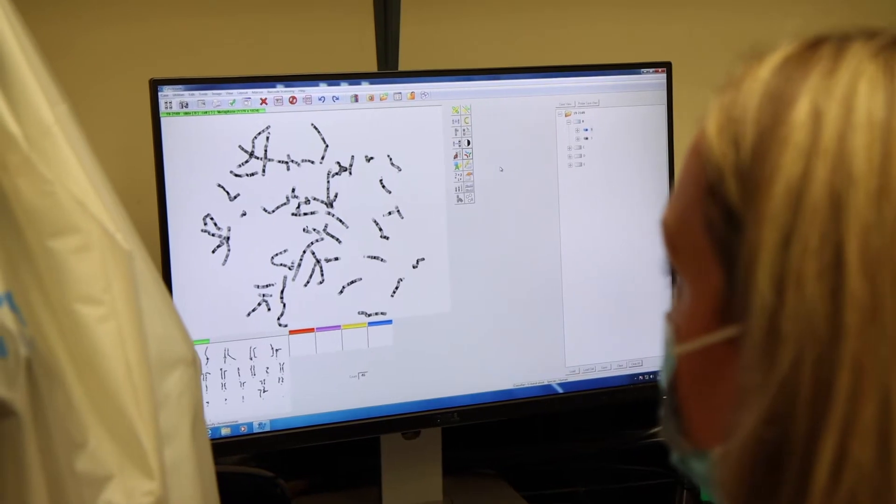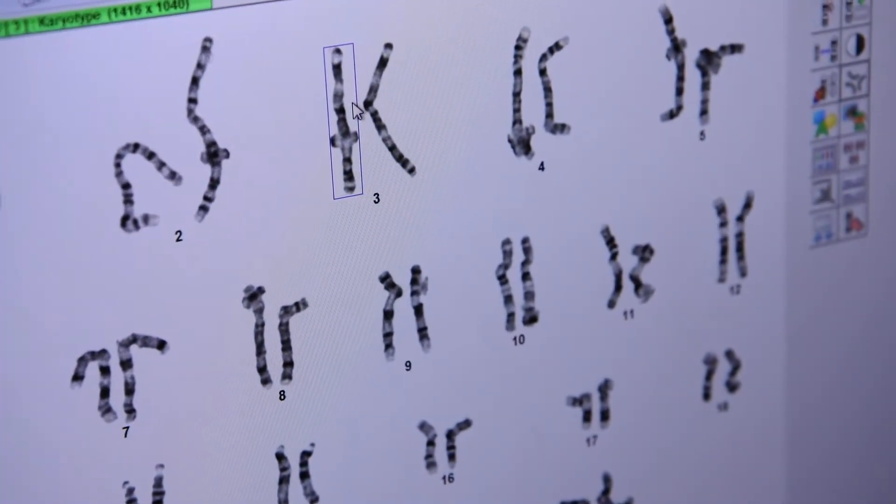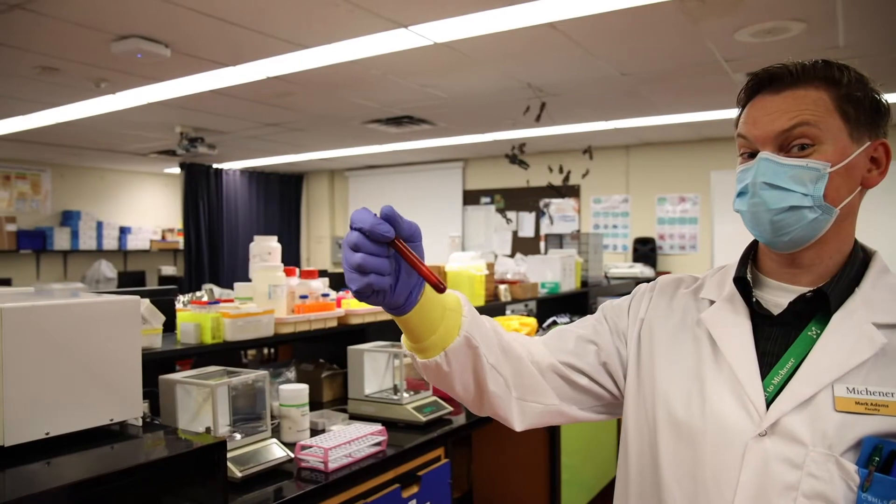The easiest way to describe a genetics technologist is: when you walk into a hospital and pass a large laboratory where rapid testing happens, those are certified medical laboratory technologists specializing in disciplines like hematology and urinalysis. Genetics technologists are also MLTs, but their specialties are in cytogenetics and molecular genetics — typically found in a different lab focusing on cancer diagnostics, prenatal diagnosis, or familial disorders. Anything tied to DNA, RNA, or chromosomes is what a genetics technologist specializes in.